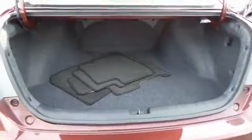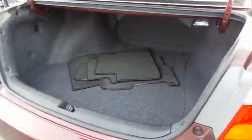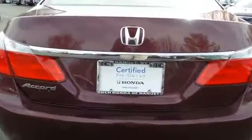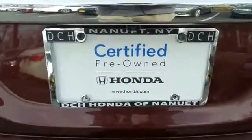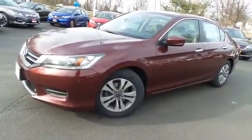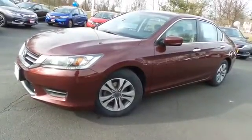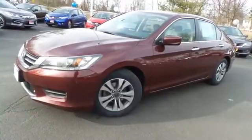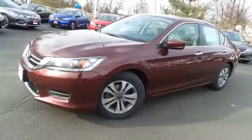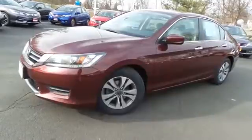This Accord also offers a large trunk space. Come down to Honda of Nanuet today and test drive this beautiful, fuel-efficient, extra-clean 2014 certified pre-owned Honda Accord LX sedan, with Bluetooth, reverse camera, 16-inch alloy wheels, one previous owner, and only 53,000 miles.